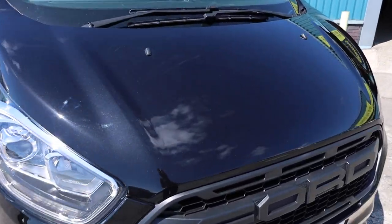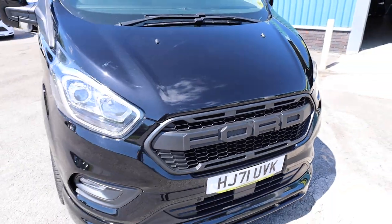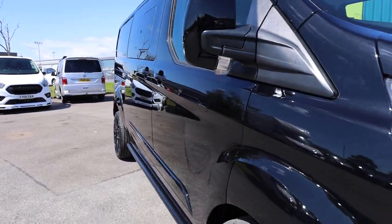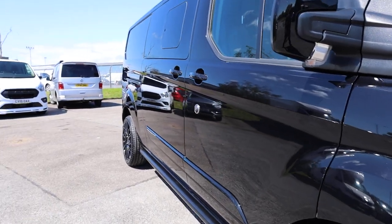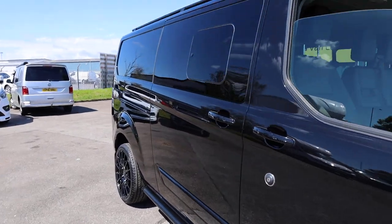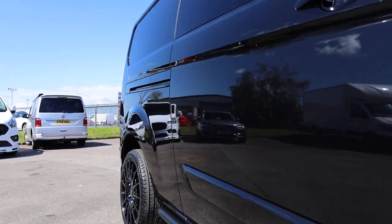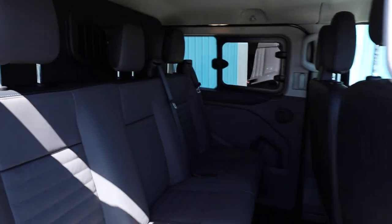In terms of condition at the front, there are one or two very minor stone chips which have been touched in with the correct metallic black, but otherwise not a huge amount to fault it on. Looking down the driver's side, checking the reflections — there are no signs of any previous repairs. It's looking very smart.